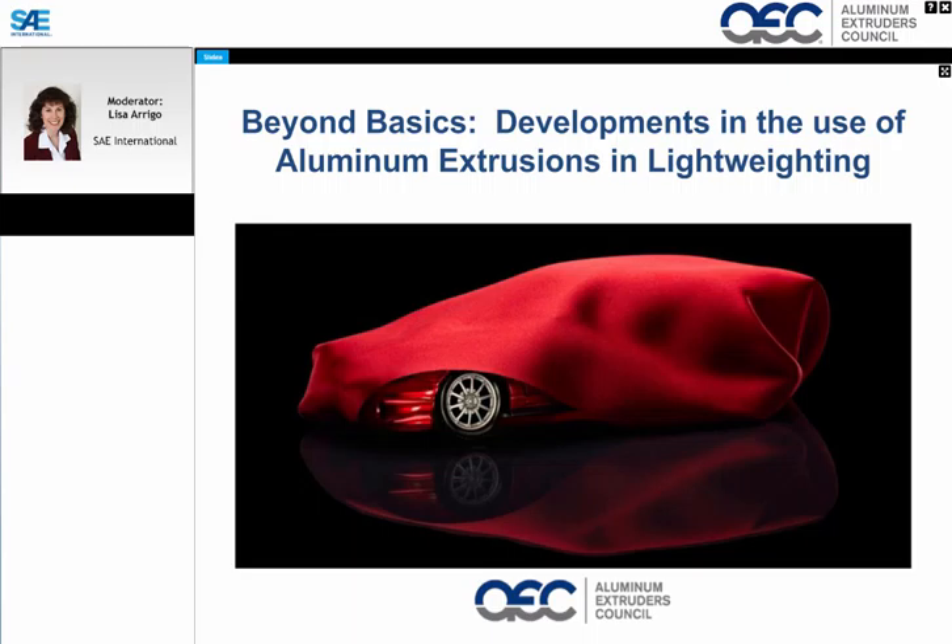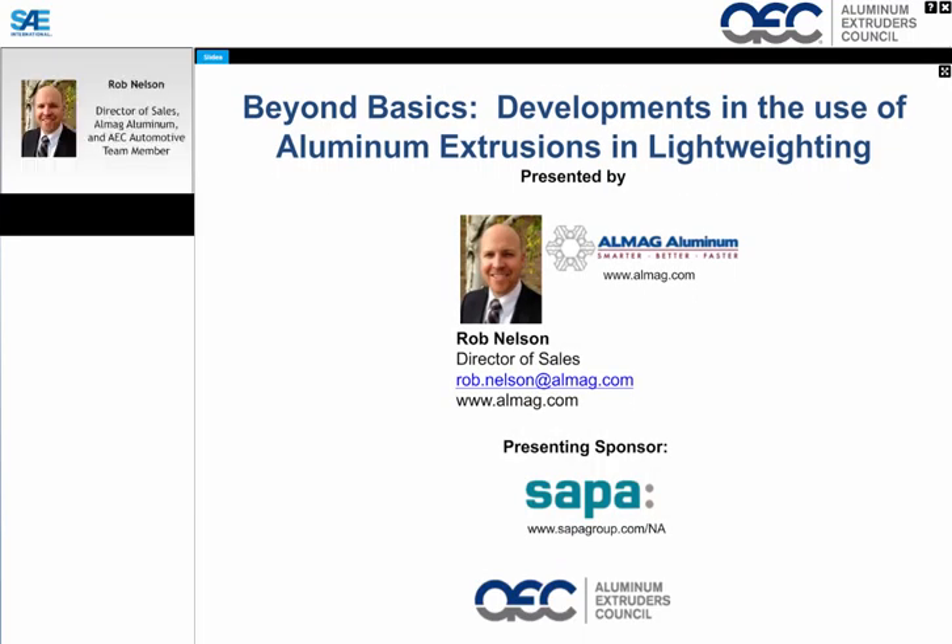It gives me great pleasure to introduce today's speaker, Rob Nelson. Rob is a member of the Aluminum Extruders Council's automotive team — an international trade association dedicated to advancing the effective use of aluminum extrusion in North America. Rob is also the director of sales for Almag Aluminum and works with automotive customers on applying extrusions in new vehicle designs, bringing strong materials experience from his career in the automotive market with a leading steel company.